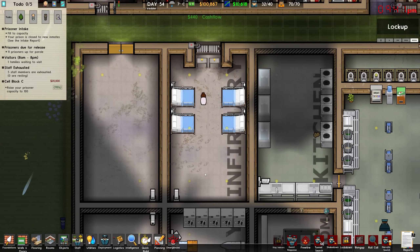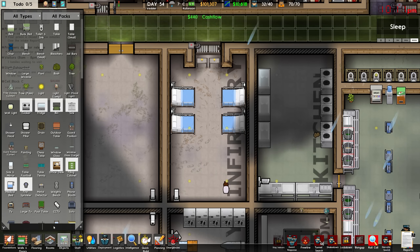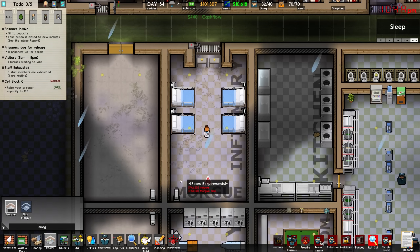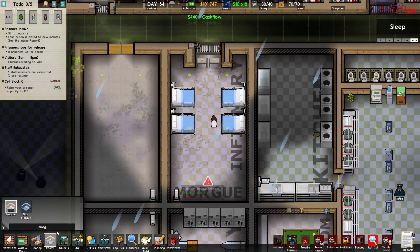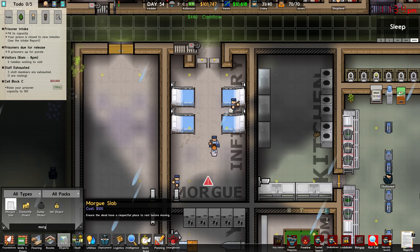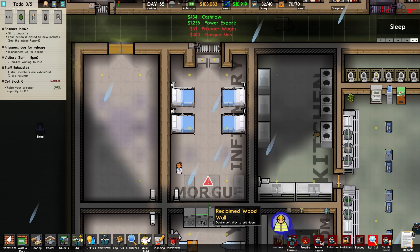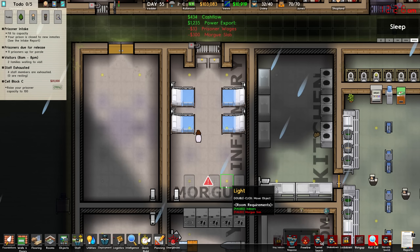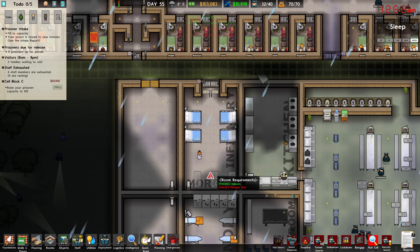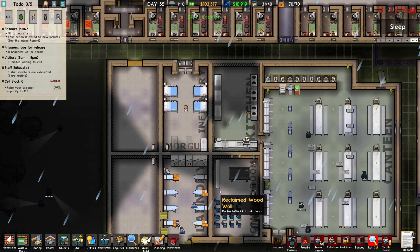The next room I want to address is the infirmary, and namely I want to sort of split this up to include a morgue as well. We'll have a little bit of a morgue at the back of the infirmary — that just requires a slab. So we'll grab ourselves some morgue slabs, give us some room for dead people, and we can go ahead and build that up.